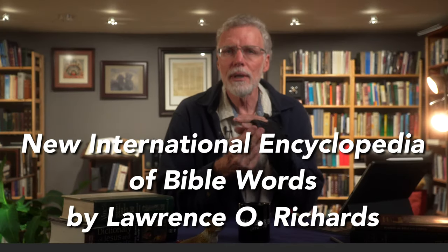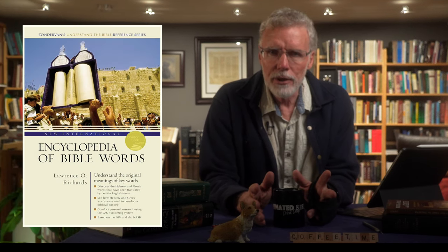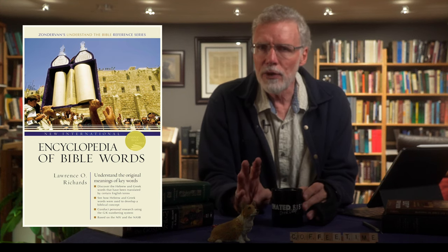Next up: New International Encyclopedia of Bible Words, done by Lawrence Richards in 1985. Originally titled Zondervan Expository Dictionary of Bible Words, it was later retitled. It's available in all three major software packages — Accordance, Logos, and Olive Tree — for a very reasonable price. In print, it's 736 pages. As opposed to Vine's, which was based on the American Standard Version, Richards' work uses the NIV and New American Standard Bibles, but also keys into certain King James words. It is keyed to the GK numbering system, not Strong's.